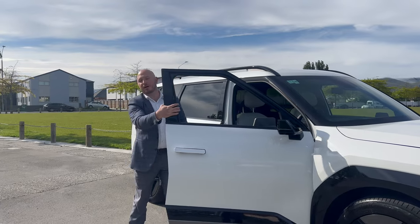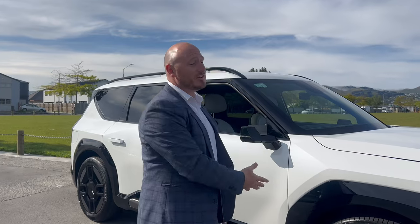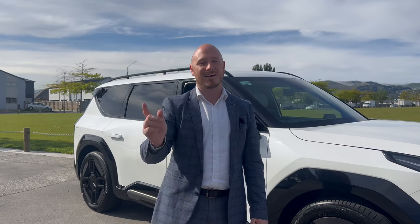Thanks for watching today, guys. My name's Tyler from Christchurch Kia — come check me and the team out and come test drive this car today. We're on the corner of Morehouse and Manchester. I'm Tyler, have a great day.